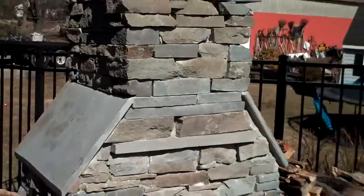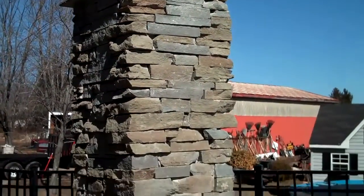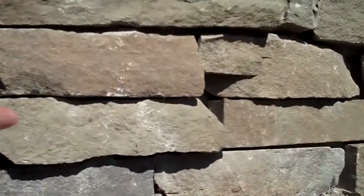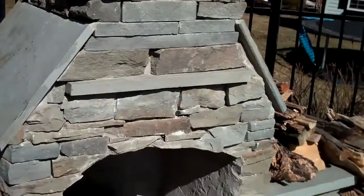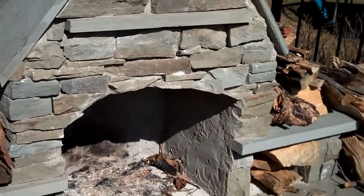Every fireplace is custom built to your specifications. This one here is built out of natural PA fieldstone, which gives it a great natural look. We can also build them out of different materials to get a more formal look.